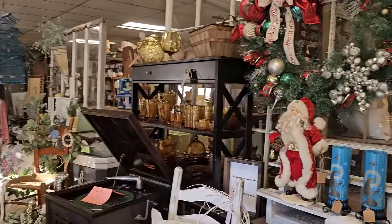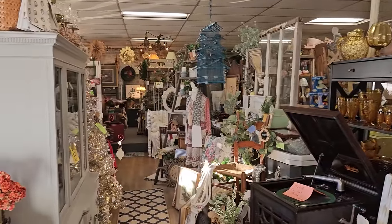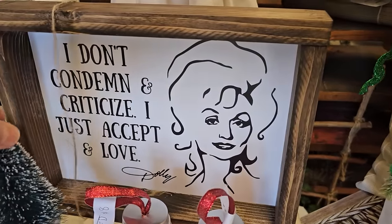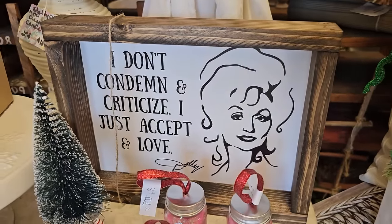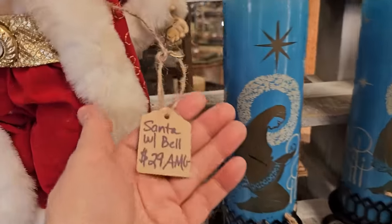This is one of those stores, like I've said before, you could make 10 laps and see something different every time. And shout out to Dolly Parton - it says, 'I don't condemn and criticize, I just accept and love.' We all need to do that. And here's a Santa - $29.